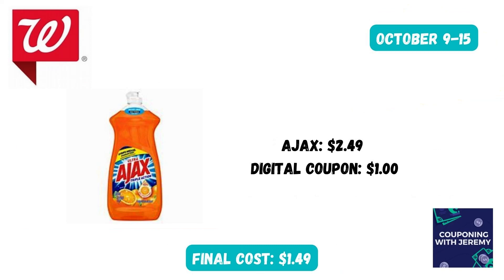If you need some dishwashing liquid, you could grab an Ajax this week for $2.49. Clip the $1 digital in the Walgreens app. That would make this bottle just $1.49.